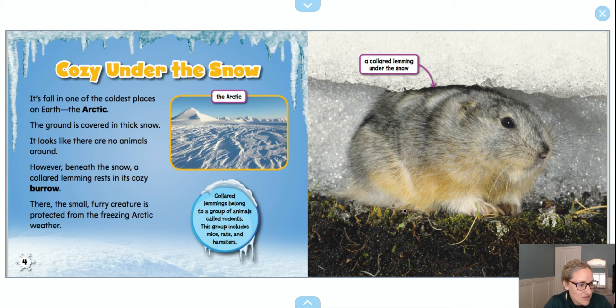I also notice when I look at this photo that even though it's under the snow, there's lots of moss and grass. That's kind of interesting because I would think it would be too cold for anything green to survive. I'm also wondering how did they take this photograph, because it's underneath the snow.